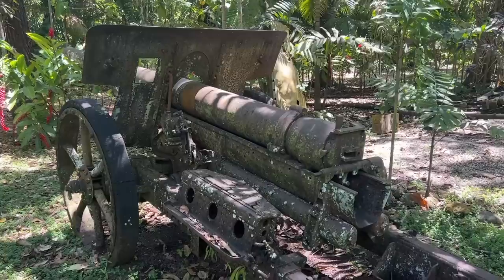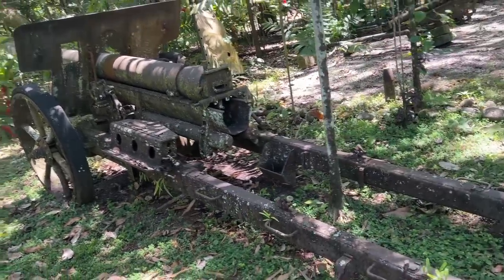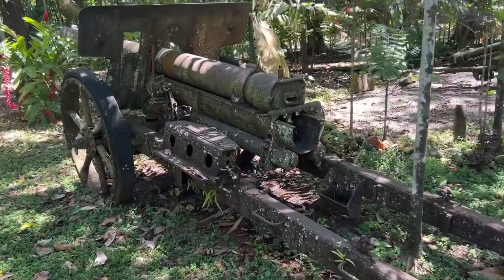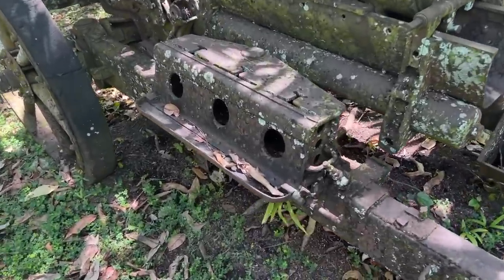Production began in 1932 and would run until 1944. These were being made until the end of the war at the Osaka Arsenal, but only in very small numbers relative to everything else that was being manufactured.